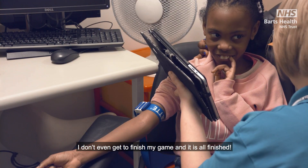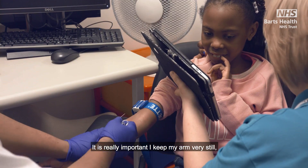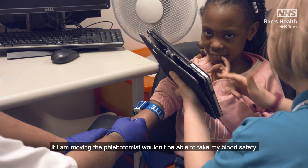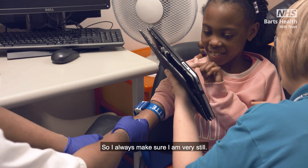I don't even get to finish my game and it's all finished. It is really important to keep my arm very still. If I am moving, the phlebotomist wouldn't be able to take my blood safely, so I always make sure I am very still.